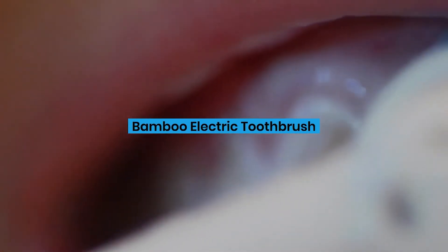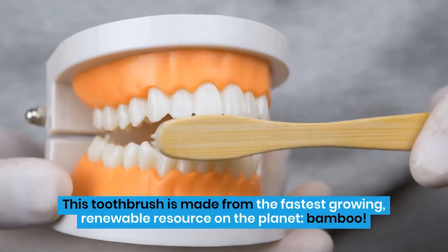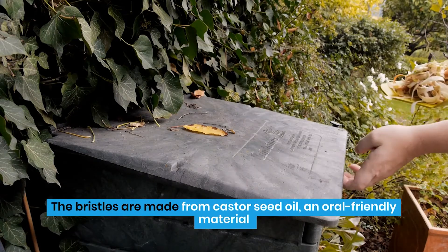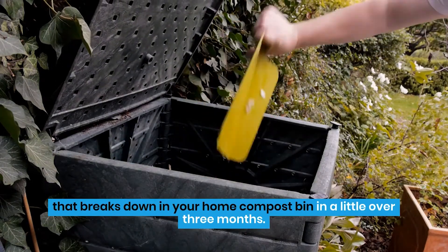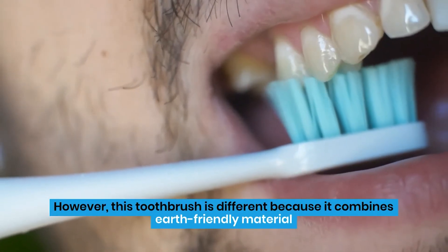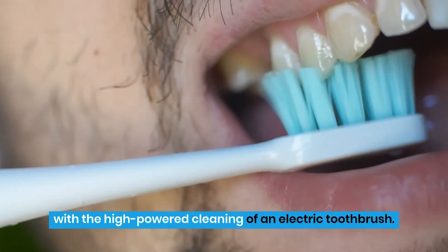Bamboo Electric Toothbrush. This toothbrush is made from the fastest-growing, renewable resource on the planet — bamboo. The bristles are made from castor seed oil, an oral-friendly material that breaks down in your home compost bin in a little over three months. Eco-friendly toothbrushes are taking over sustainable bathrooms already. However, this toothbrush is different because it combines earth-friendly material with the high-powered cleaning of an electric toothbrush.